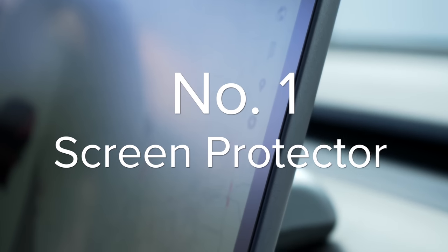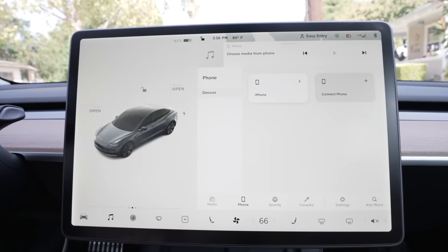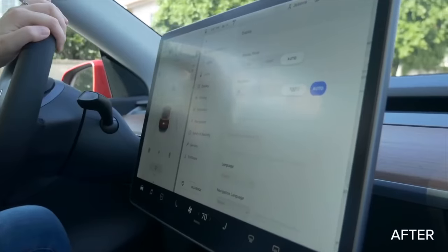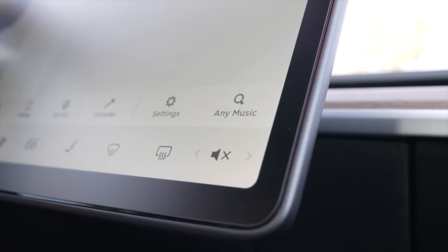With any Tesla, and especially the Model 3 and Y, your screen controls most of what you do in the car. Almost all controls happen on the beautiful 15-inch screen included in the Model 3 and Y, and if anything were to happen to it, it would be a necessary and expensive repair. It's a strong glass screen, just like most smartphones, but it's always a good idea to protect that screen, and it comes with other advantages as well.